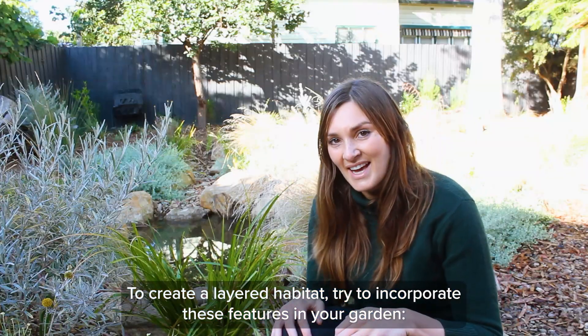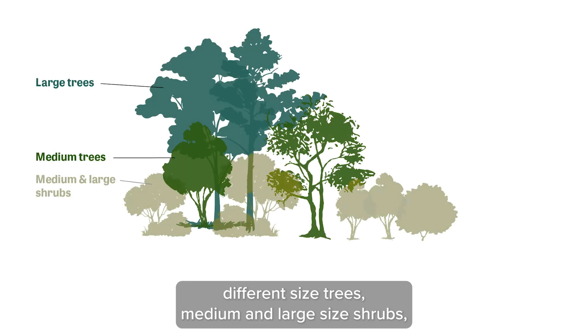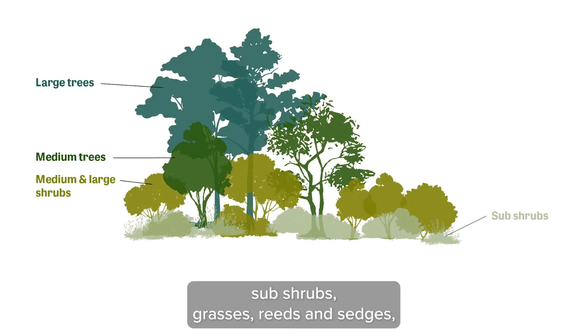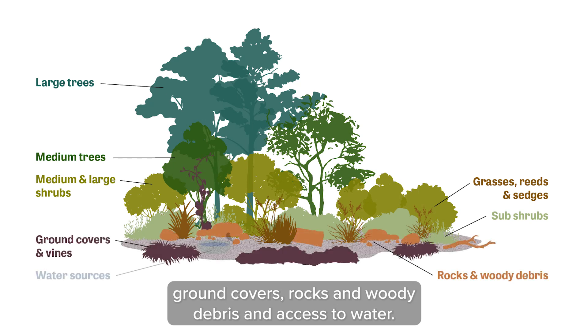To create a layered habitat, try to incorporate these features into your garden: different sized trees, medium and large sized shrubs, sub-shrubs, grasses, reeds and sedges, ground covers, rocks and woody debris, and access to water.